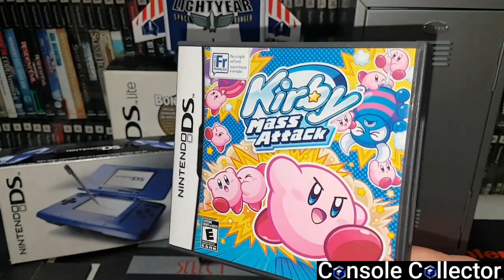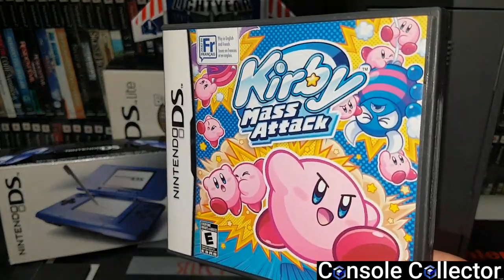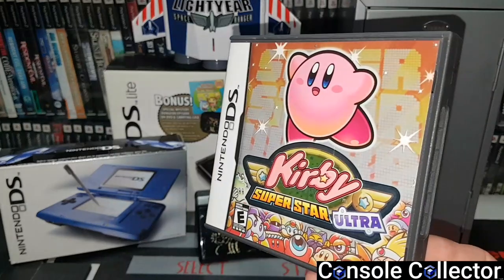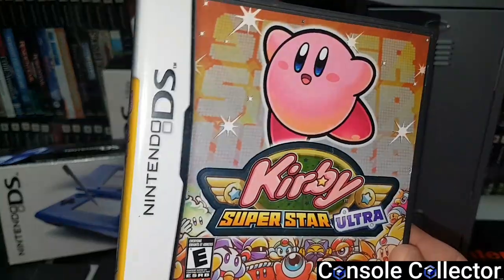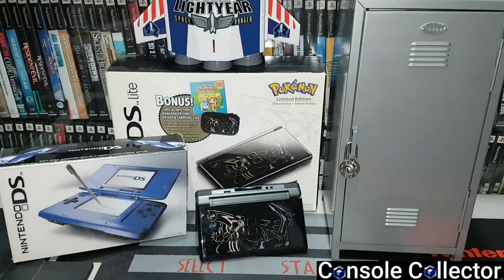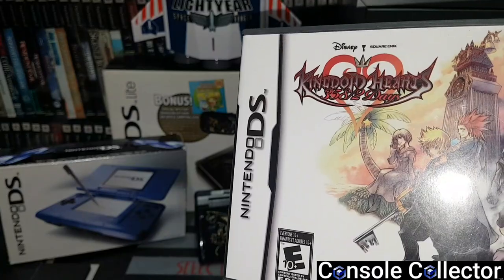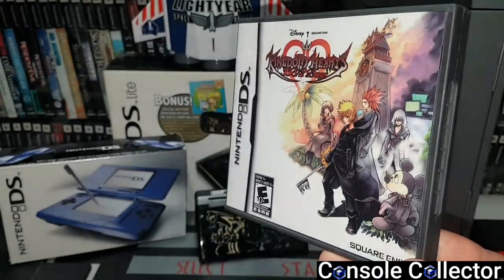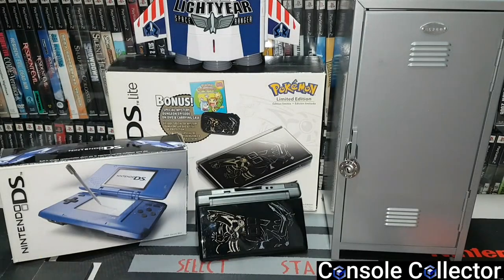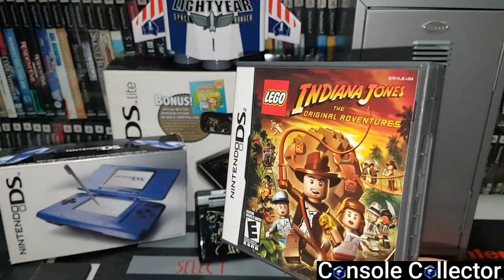Kirby Mass Attack — I went on a Kirby binge a few years ago when I picked up all the Kirby DS games. That includes Kirby Canvas Curse, my favorite Kirby game on the DS. Kirby Super Star Ultra is a fantastic game — it's a bunch of Kirby mini games just like the Super Nintendo version. Kirby Squeak Squad. Kingdom Hearts — I like Kingdom Hearts 1 and 2 but I never got around to playing the DS version. I did play the PSP one but wasn't really that into it. This one I more or less kept for my kids.